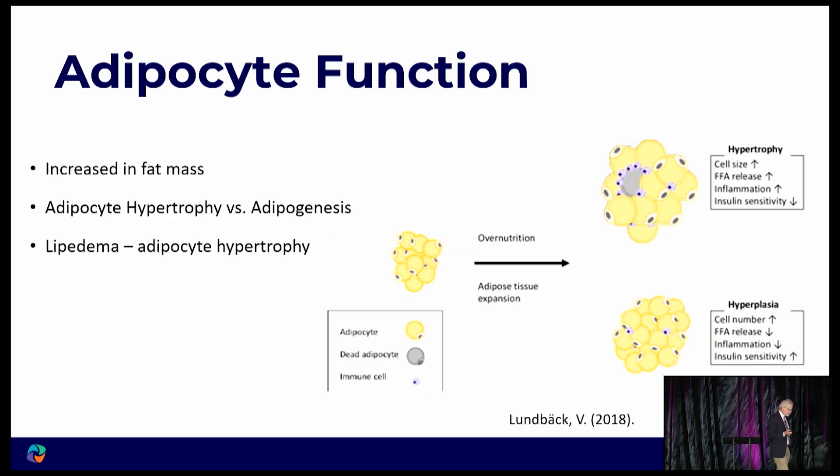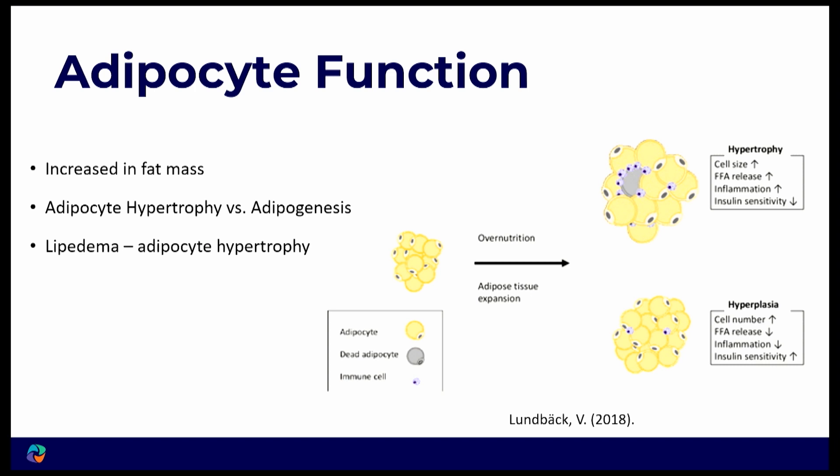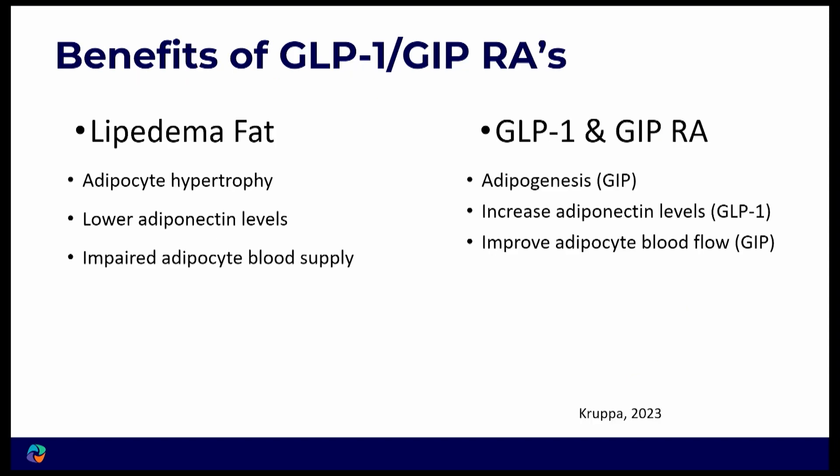Why is forming new fat cells good? If your body fat is going to increase, it can happen one of two ways: existing fat cells can get bigger, or you can make more new ones. Think of it like an elevator: if 12 people squeeze into one elevator, it's hot and uncomfortable. But if you have three elevators with four people each, it's fine. Similarly, if excess calories are stored a little bit in many different cells, it won't cause inflammation — but if they pile into just a few cells, inflammation results.